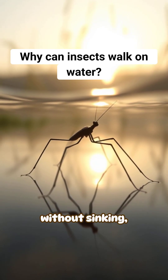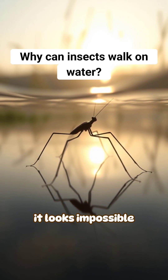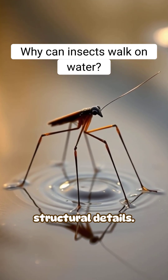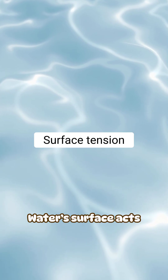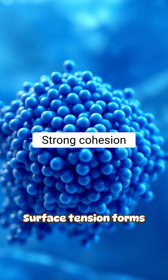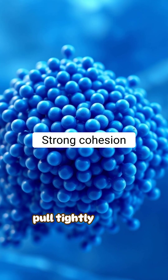When insects glide across a pond without sinking, it looks impossible. But the explanation comes down to physics and tiny structural details. Water's surface acts like a stretched film because of surface tension, which forms when water molecules pull tightly toward each other.